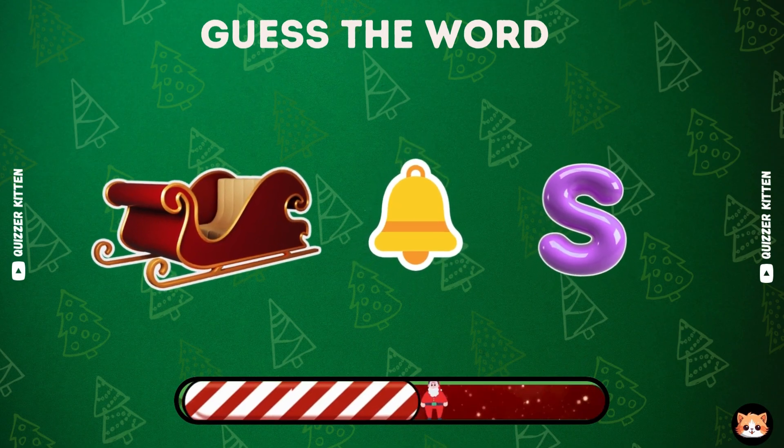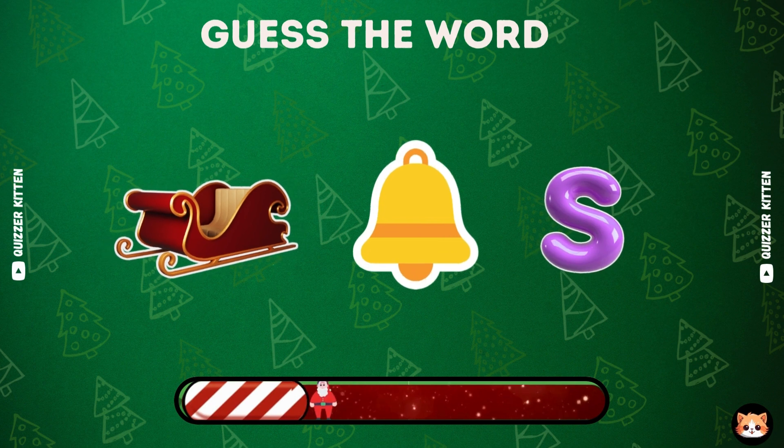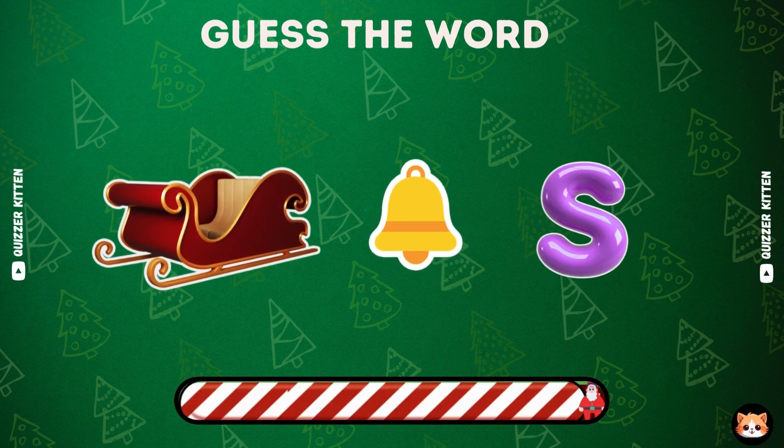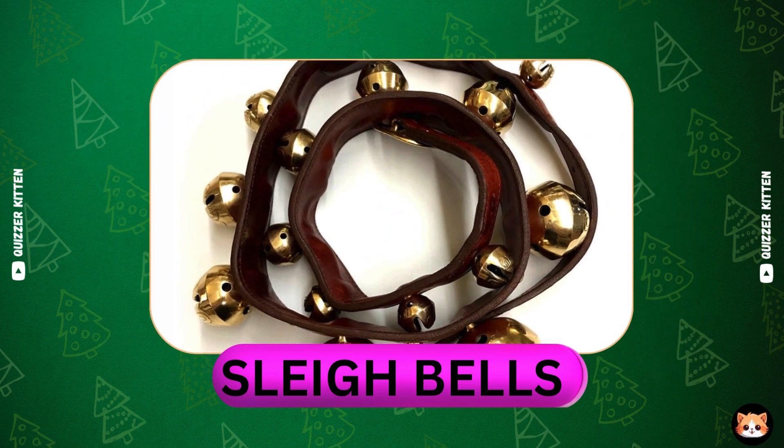Any ideas about this one? Your idea is so cool. It's sleigh bells.